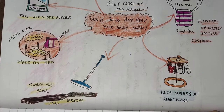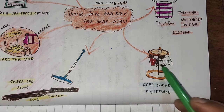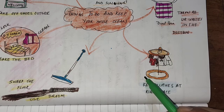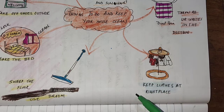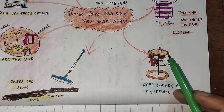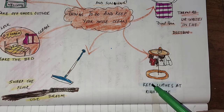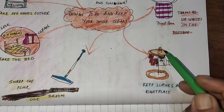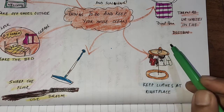Now, keeping clothes in the right place. Sometimes we return home and throw things everywhere — sweaters in one place, bags in another — without arranging them properly. Keeping clothes in the hamper or on a hanger makes your room look very neat and tidy. If you keep your things in the right place, it will also look clean.